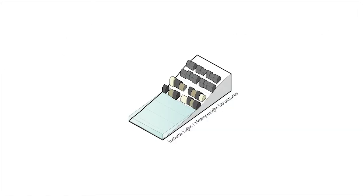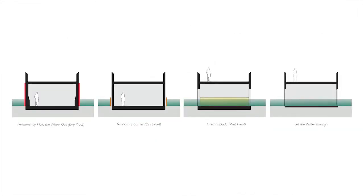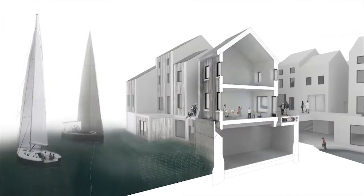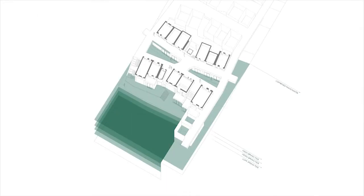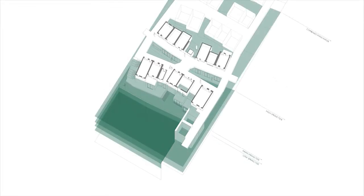Incorporating both light and heavyweight structures creates variation in the permanency of built form, and provides scope for a diverse range of materials, functions and occupancy through adaptation. Designing access at multiple levels provides closer interaction with the water's edge, helps integrate the scheme vertically, and enables safe retreat and egress during a flooded condition.